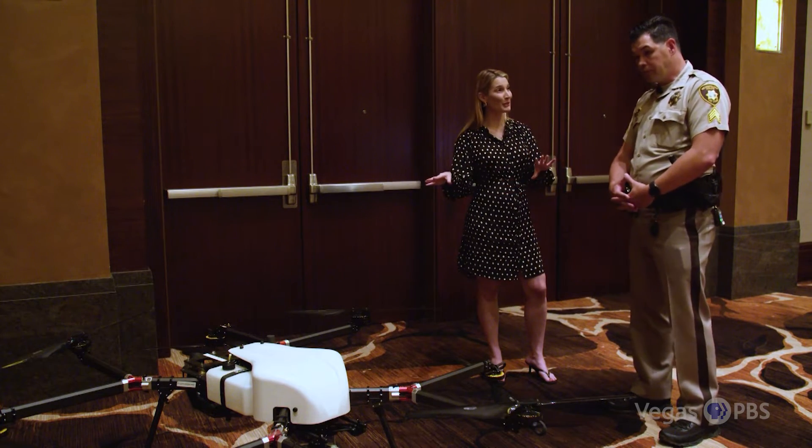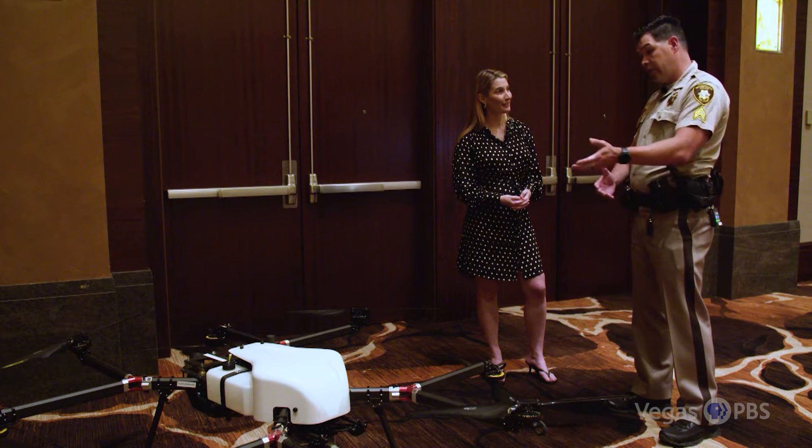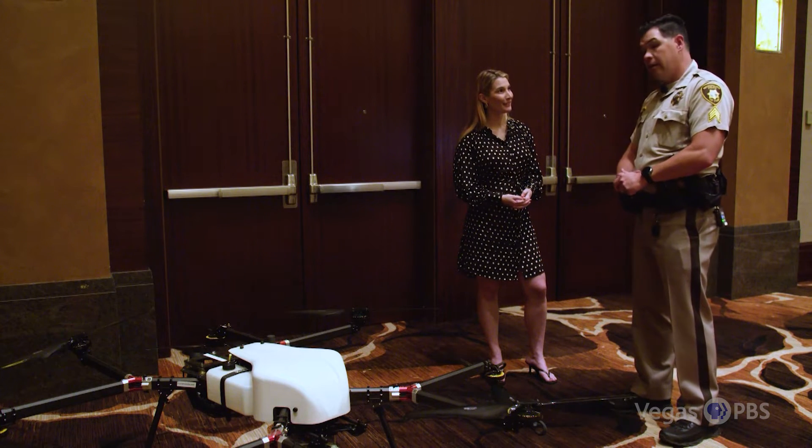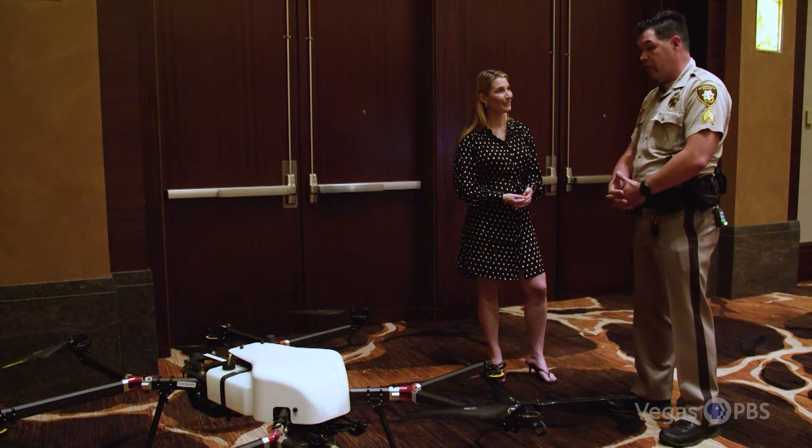Do you know of any other police departments using this? I don't. There are a few that have become interested since they found out we've been testing it, and I wouldn't be surprised if this particular aircraft catches on in the near future.